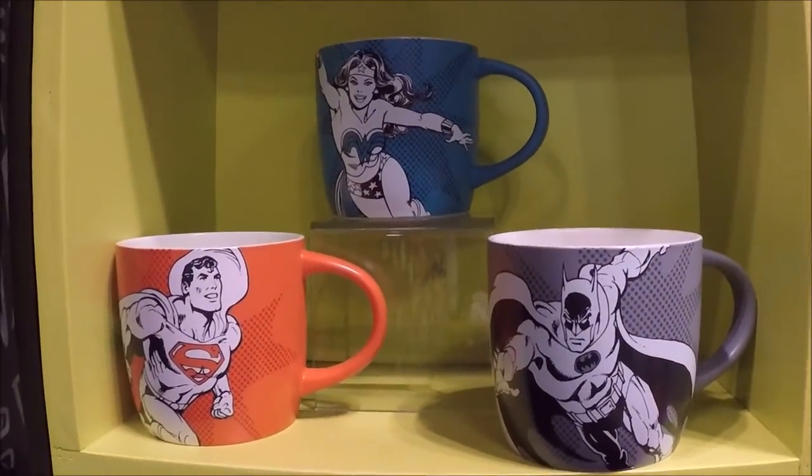More ornaments — ornaments that are just the symbols. And mugs. Always use a good mug. I like those mugs, those mugs are pretty cool.